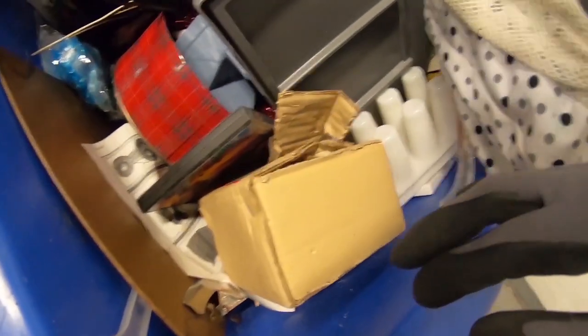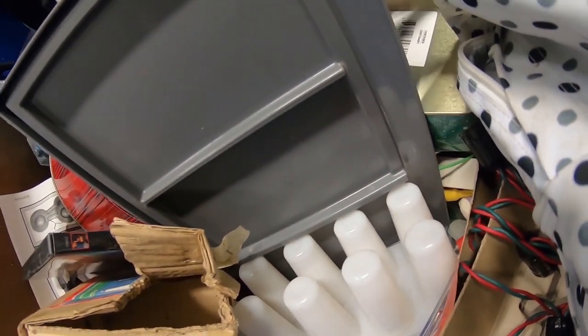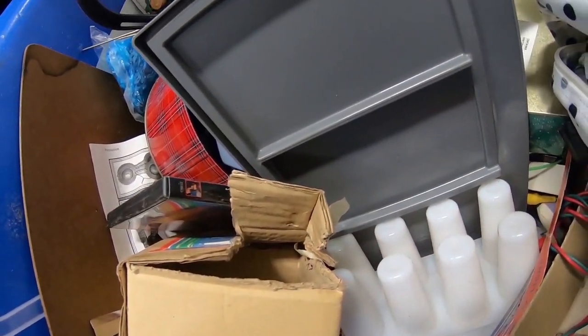I asked if someone could hand me those little elves. A kind person helped out and even passed them along. I didn't want to impose since they were there first. At the bins, it's supposed to be cutthroat, but I think it pays to be nice.